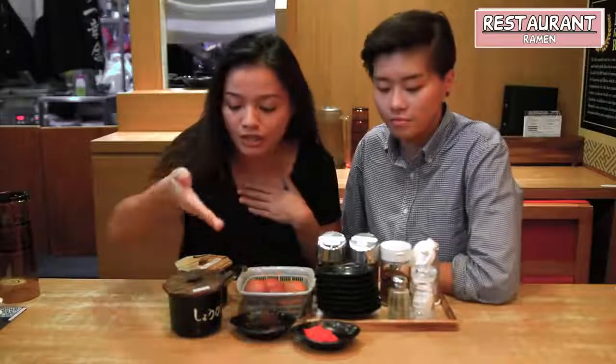What's really cool about this place is they have a lot of sides: ginger, spicy takana — which is something like kimchi. And of course they have free flow eggs.